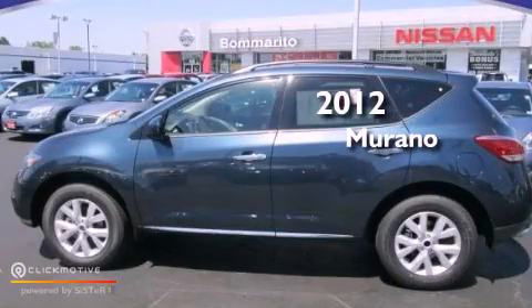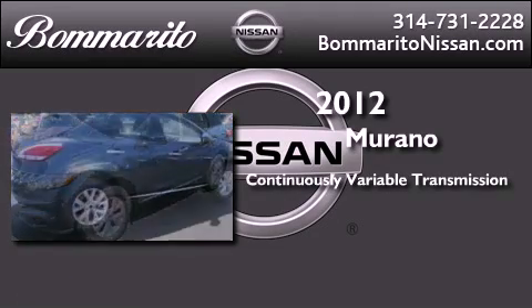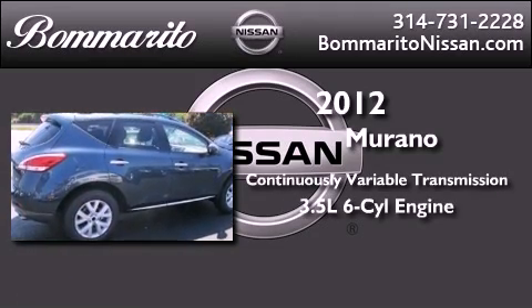This is a brand new 2012 Nissan Murano. This crossover has a continuously variable transmission and a 3.5 liter V6.